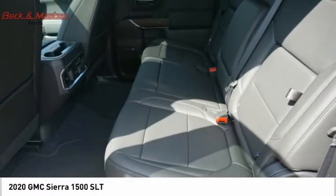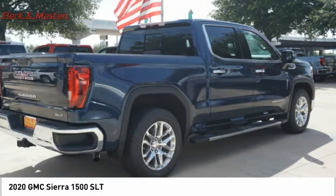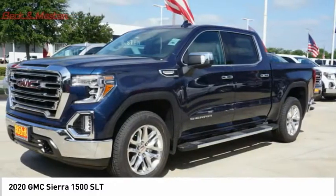Front suspension type: strut. Rear step bumper. Power brakes. Braking assist. Your new ride is just a phone call away.